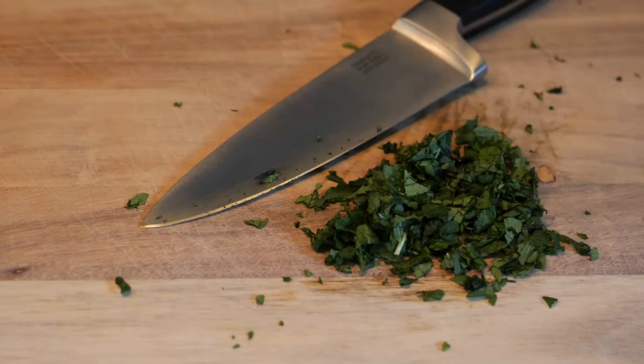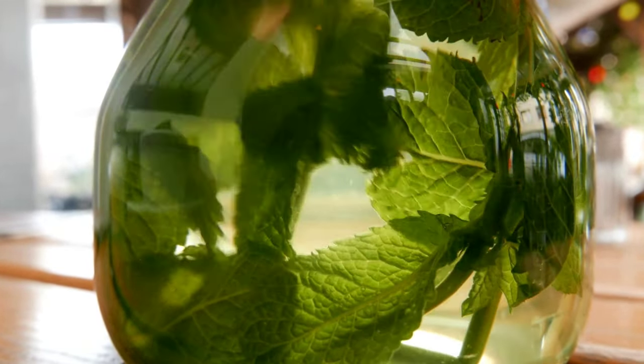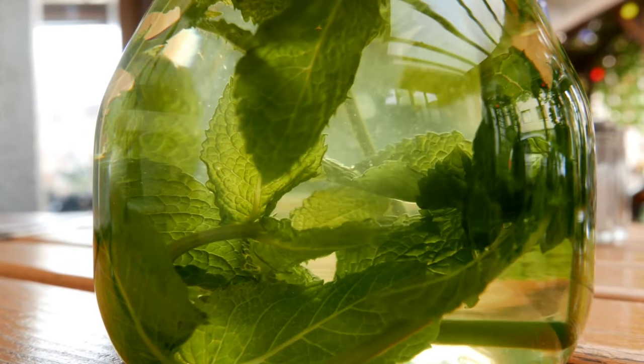Weight management. Mint leaves are low in calories and can add flavor to dishes without significantly increasing calorie intake. Drinking mint tea or infusing water with mint leaves can help curb cravings, promote feelings of fullness, and support weight management goals.